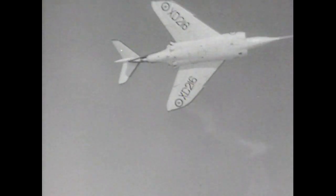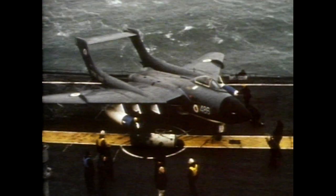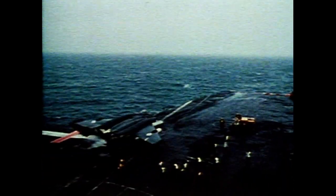Designed as an interceptor, the Scimitar took on the role of low-level tactical bomber. The Sea Vixen greatly enhanced the Fleet Air Arm's ability to protect the fleet, as it was faster than the old Sea Venom and had an all-missile armament.